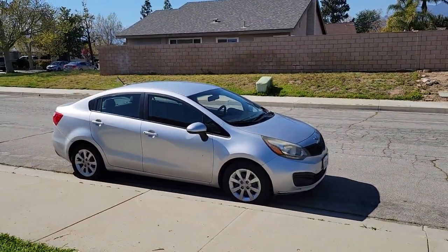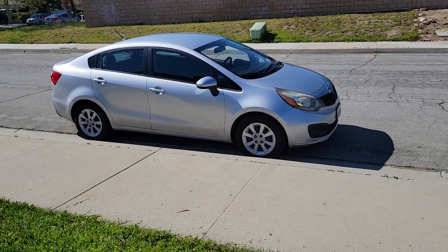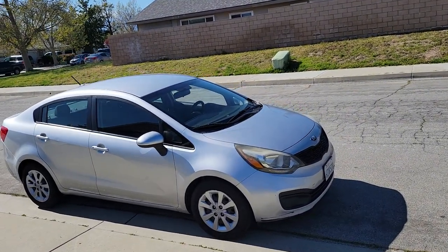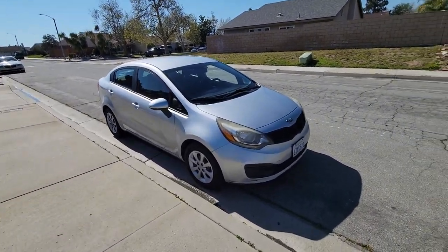Hi everyone. This video is going to be about this car behind me. I've had this car for 10 years now since I bought it brand new — the 2013 Kia Rio. I bought it in April of 2013 when I bought it brand new. All I can say about this car is it's been very good to me overall.